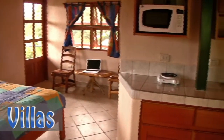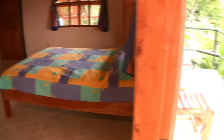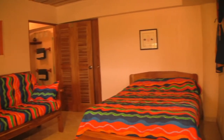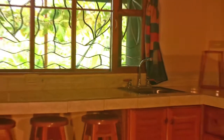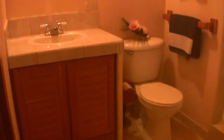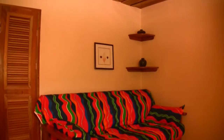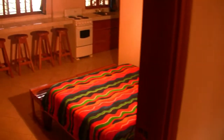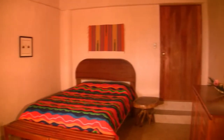The villas are located on the first level and can sleep up to four people. They offer private bathrooms and a mini-kitchen. The furniture is made from natural Costa Rican wood, and the ceilings are made from teak. Some of the rooms are connecting so that friends and family can stay together, yet still have privacy.